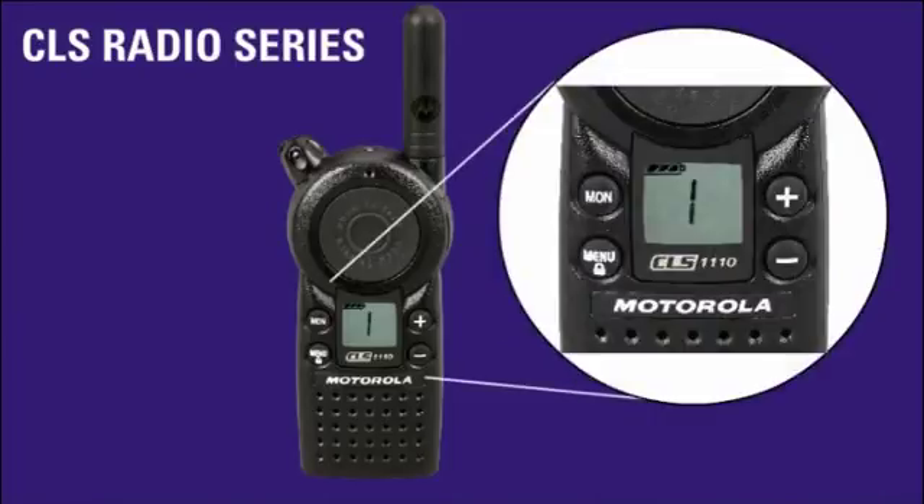Without sacrificing features or quality, the CLS series is one of the most compact and ergonomic radios, and embeds seamlessly into staff workflow. It's small, discreet, and lightweight, weighing just ounces, designed to be comfortable to wear, yet built to withstand everyday use. The easy-to-use front panel and display screen provide quick access to features, so the adjustment of radio settings is completely intuitive.